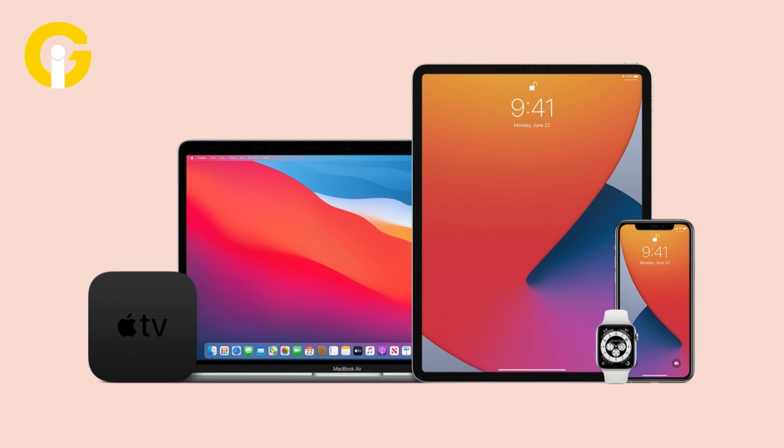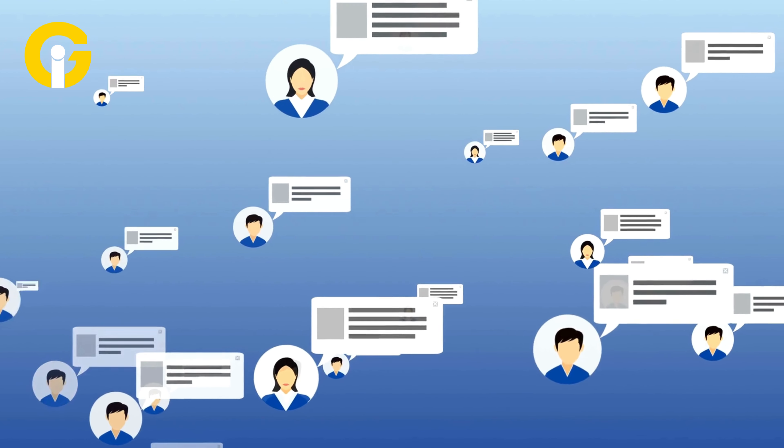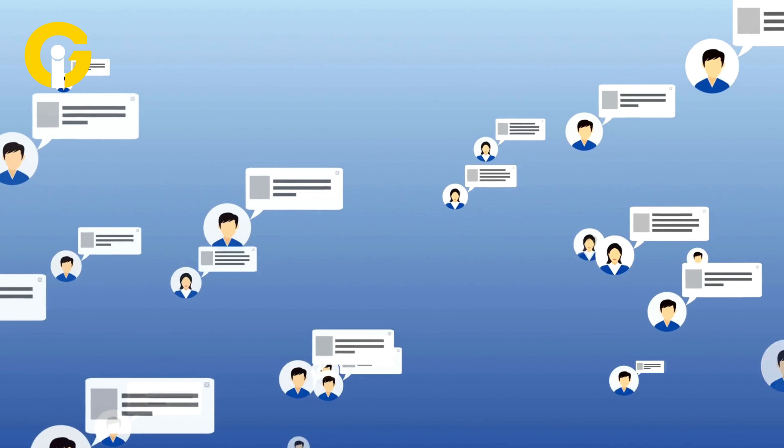The app is available for several iOS devices, including iPhone, iPad, Mac, and Apple Watch. Currently, the most common option on these devices is to delete messages after 30 days or one year.